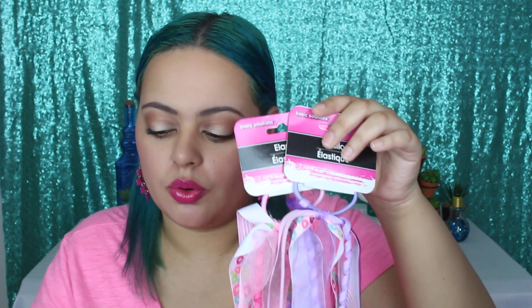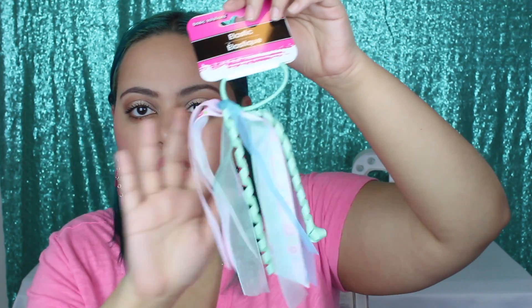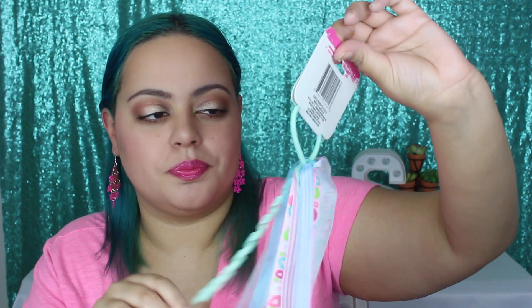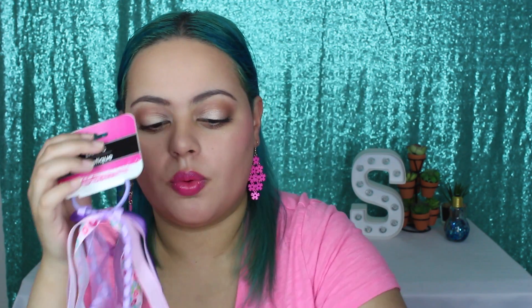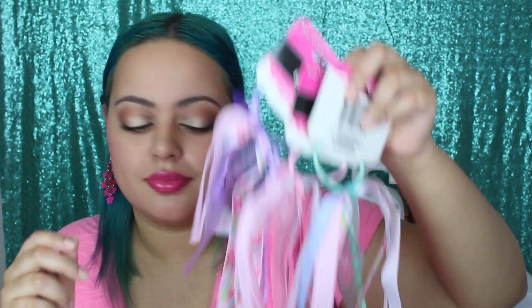These are the pieces de resistance — these are elastics with ribbons hanging off of them. Are they not the cutest thing you ever did see? I'm definitely going to be rocking these on my daughter's hair. They're really nice pastel colors, perfect for spring and summer. These also give me an idea so I can make them myself with different colors and ribbons. There's a purple one, a pink one, and a really pretty mint green one.